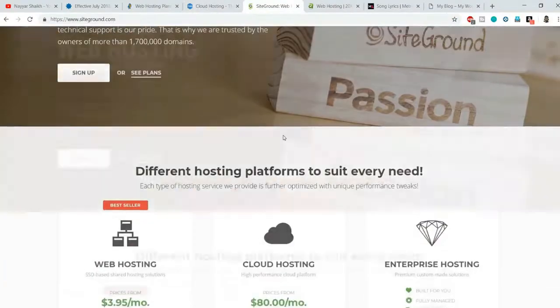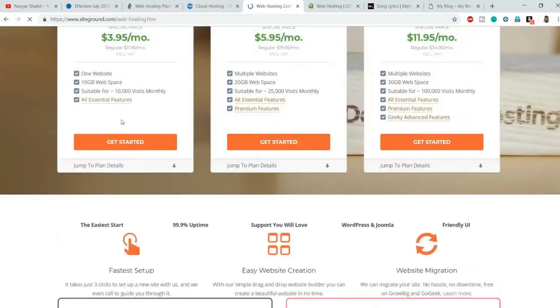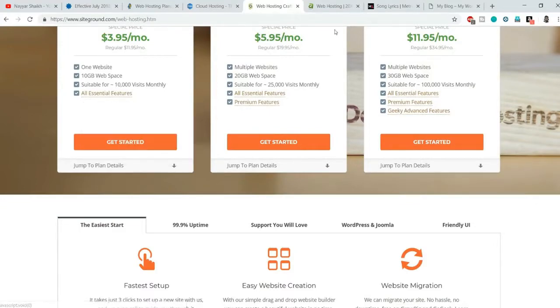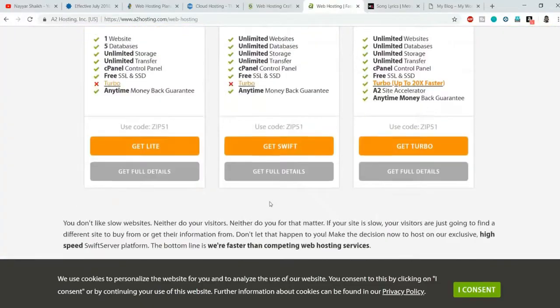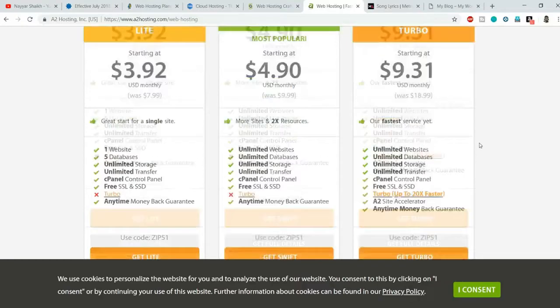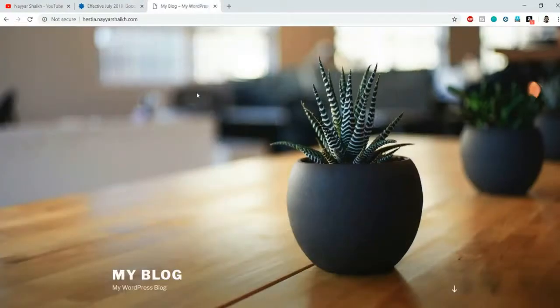Even on SiteGround, if you look at the web hosting plans, it says 'Free SSLs included.' For A2 Hosting as well, it says 'Free SSL and SSD.' So almost every single hosting provider now provides a free SSL certificate. Let me show you how you can get one.